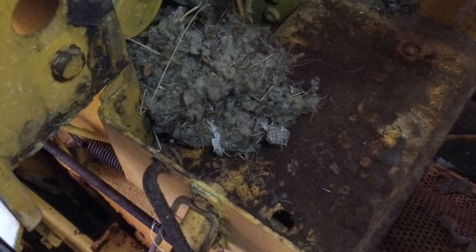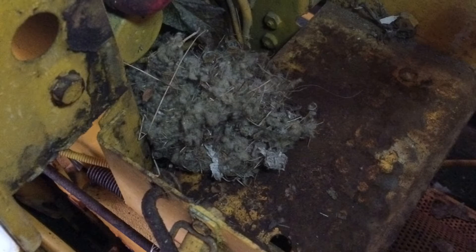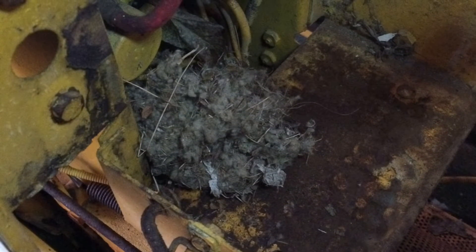I also took out the old dead battery. I found a rat's nest inside the steering column area and had to use a leaf blower to get it all out of there — it was packed in there pretty tight.